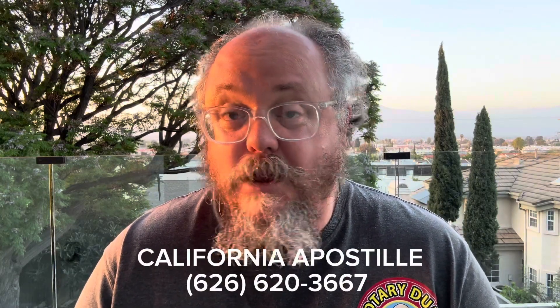My name is Rufus. I'm a notary public in Los Angeles, California. I also process a lot of apostilles.